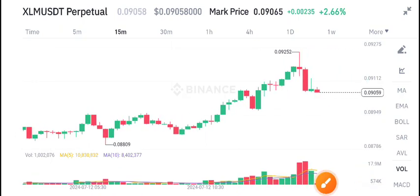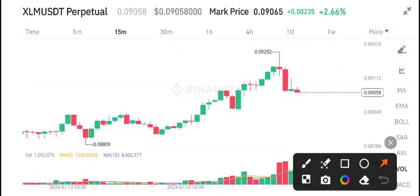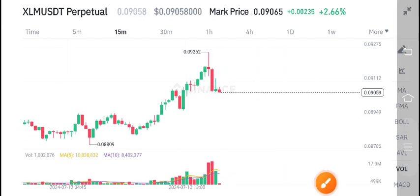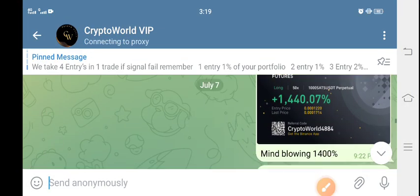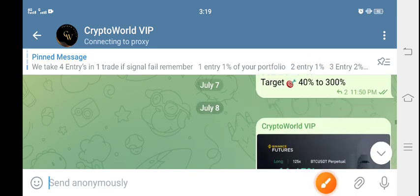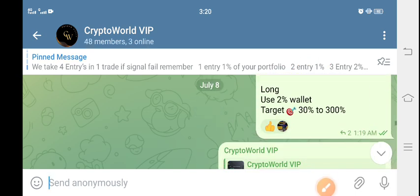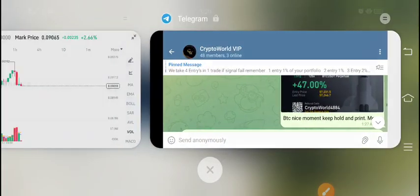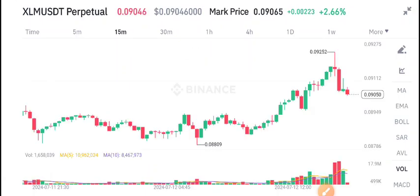Hi everyone, welcome to the latest update on XLM coin. Today we are talking about the price action. Before starting, make sure to join my Telegram group if you want to start making money. The link is in the description. Every day on Telegram I share free signals, so if you are interested in trading with me, open the description and join the Telegram group for free.